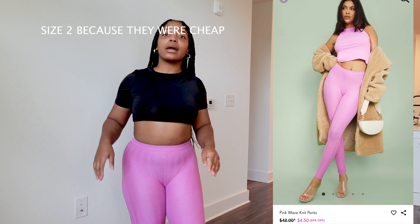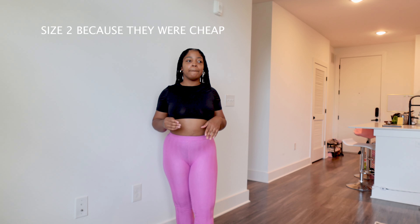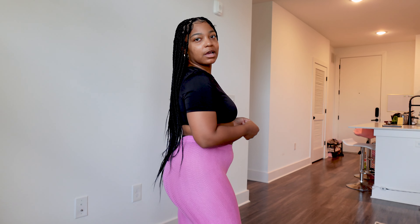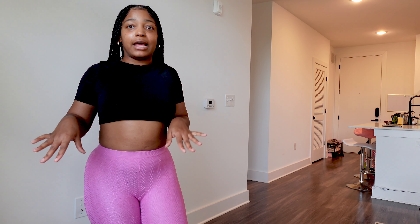Next I got these leggings — pink leggings. I don't really know why I got these but they're cool and stretchy. I got them a size down from what I'd normally get, but they were like four dollars so I was like why not. I would just wear these around the house because I feel like with how tight they are they might rip, so we're just gonna play it safe and keep them in the house.